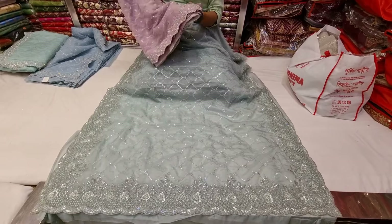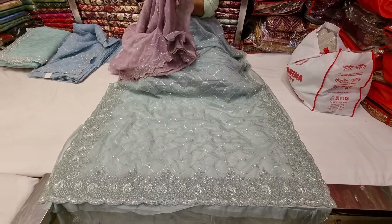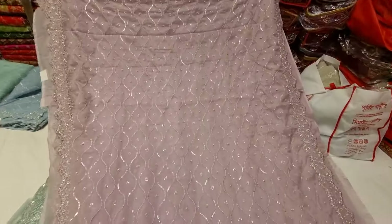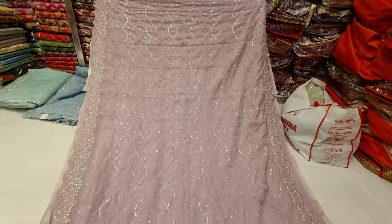They are the best ones, and they have a lavender color.